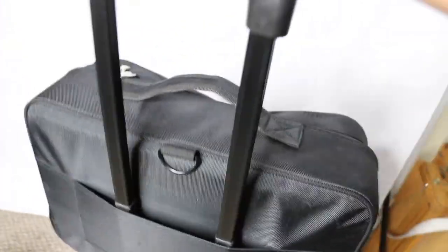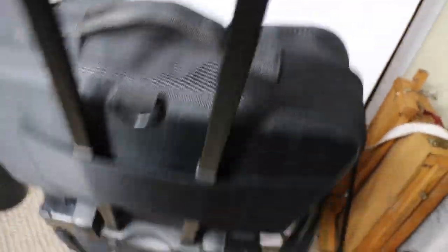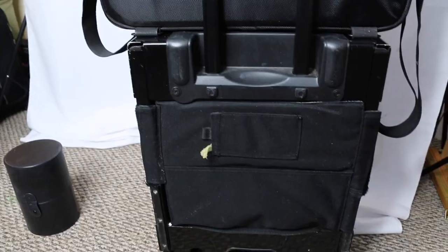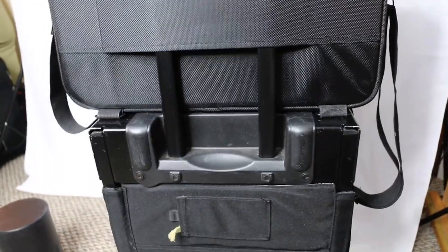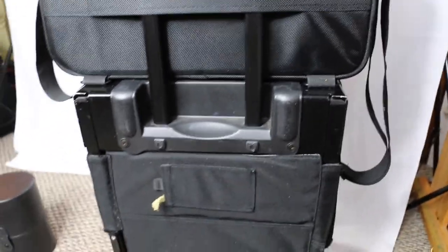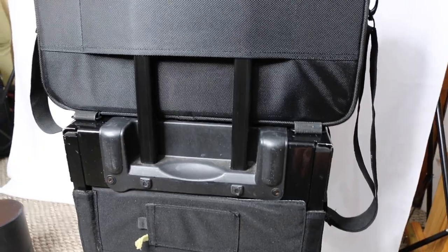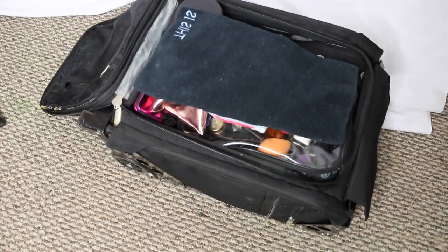The smaller bag has a convenient little pocket so you can attach it to the rolling handle when you travel. One big selling point of the Zuka Flyer is that the top portion is strong enough to sit on. It's carry-on size, which is really convenient if you're a makeup artist who flies a lot — great for airports when you're wearing heels and need somewhere to sit.